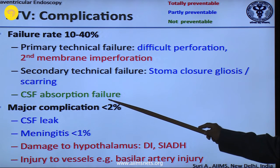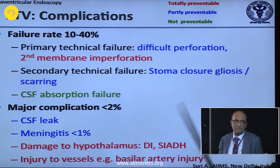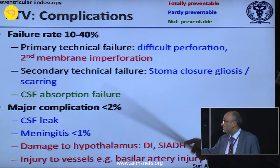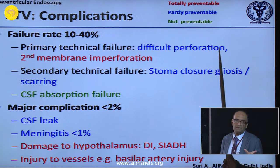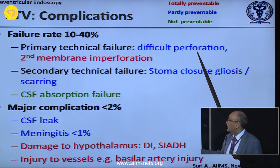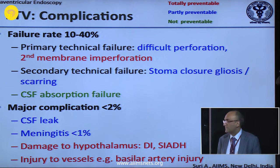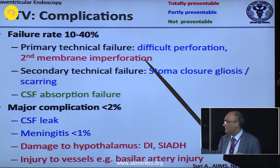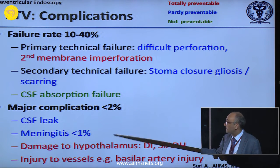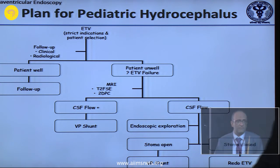Third ventriculostomy is not without complications. CSF absorption failure — you have to do a shunt — is not preventable. Partly preventable complications include CSF leaks, meningitis, and stoma closure from gliosis. Do not use monopolar or bipolar when doing a third ventriculostomy — there will be gliosis as a natural reaction. A difficult perforation is totally preventable and is directly related to your skills. Second membrane perforation — you must see it; do not be happy with only one membrane.